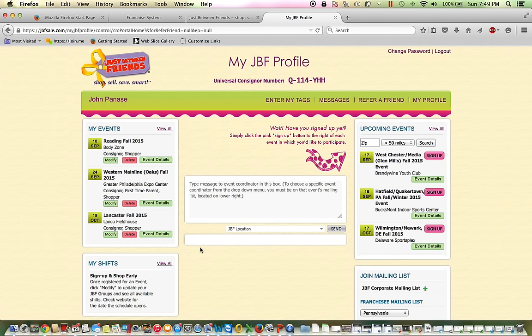If you have signed up for any of our fall events, they will appear on the left-hand side of your screen — you can see that I have signed up for Reading, Oaks, and Lancaster. Any other upcoming JBF events that I have not yet registered for are going to be on the right-hand side of my screen. I can add any of those by simply clicking the sign up button, and the events on the left-hand side I can modify my participation at any time.